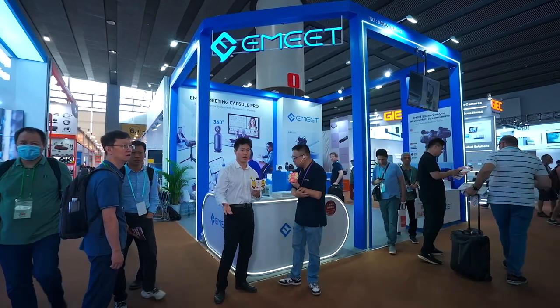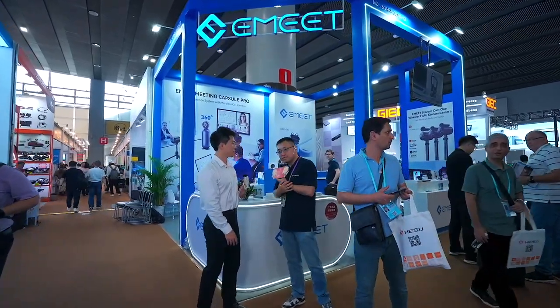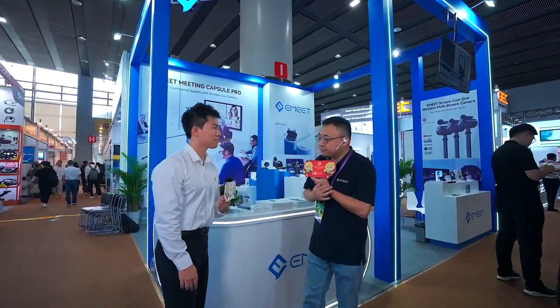Could you give us a short introduction about your products and enterprise? We are Image, from Shenzhen. We focus on audio and video technology to make people's communication more efficient and convenient.